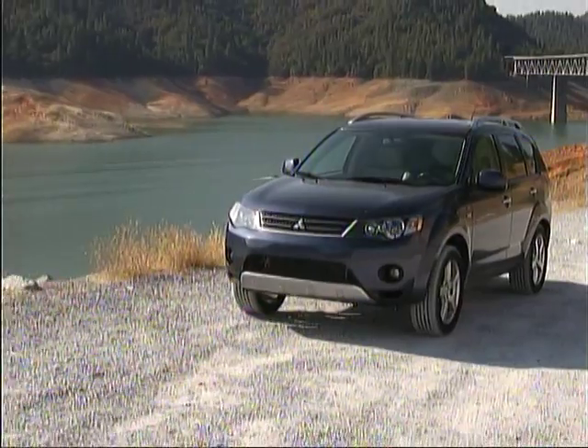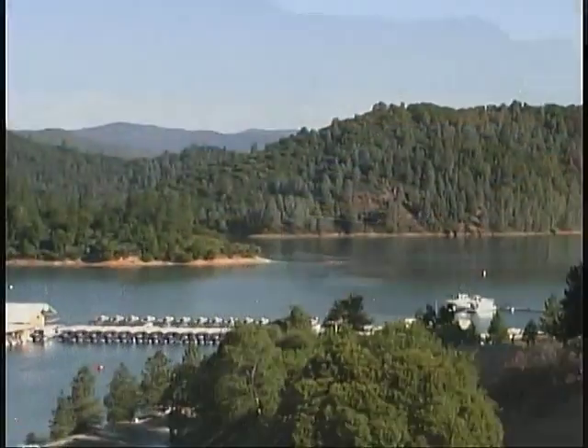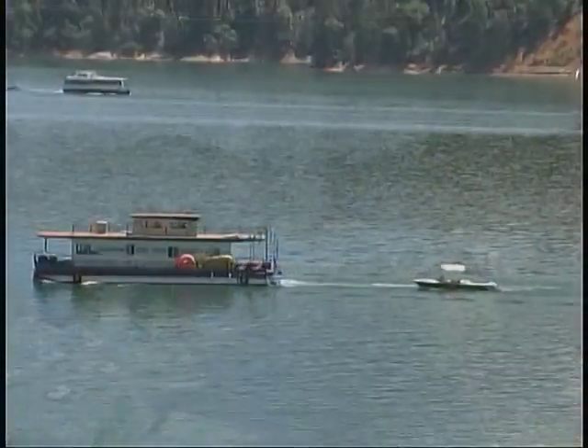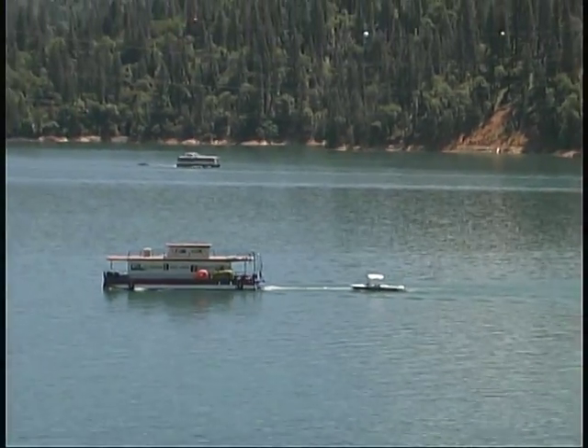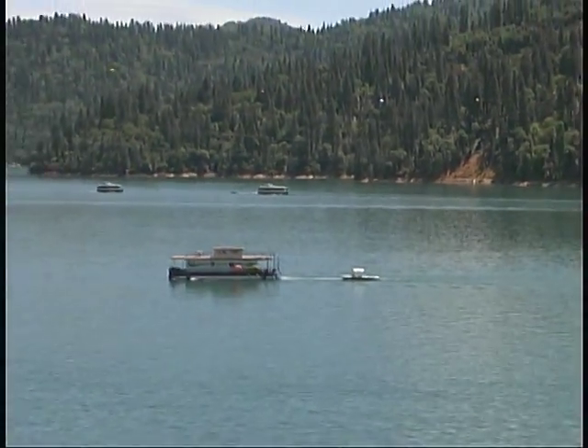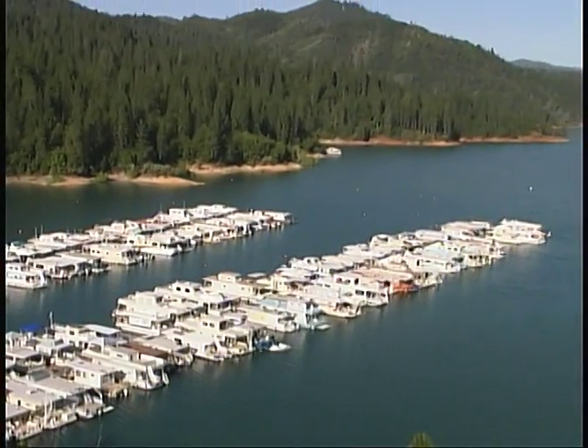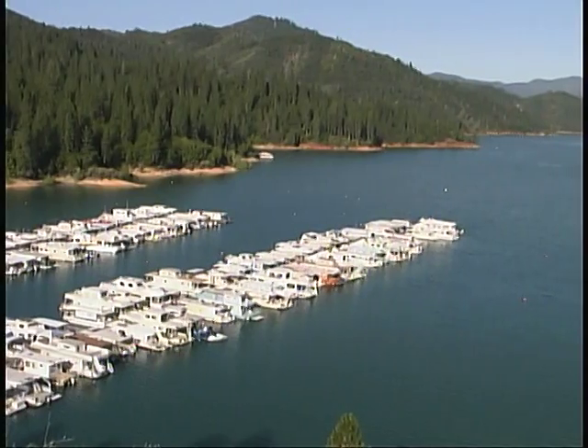With all that water around, boating of just about any type is a major activity in the region. You'll find everything from personal watercraft to houseboats cruising around, and plenty of boat ramps and marina facilities to serve them. Naturally, fishing and swimming are also popular pastimes.